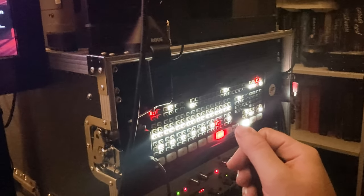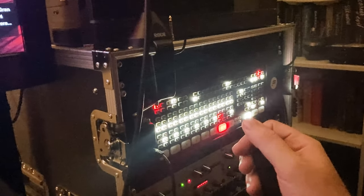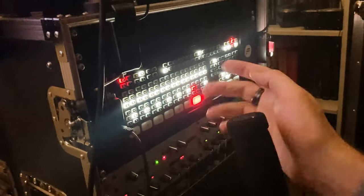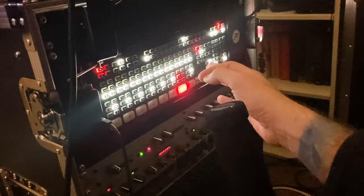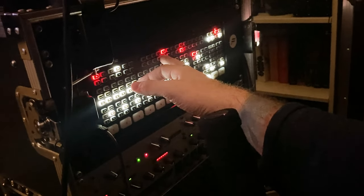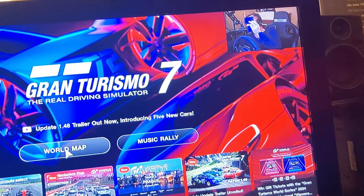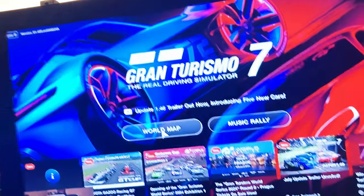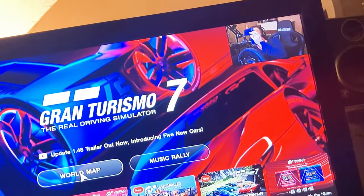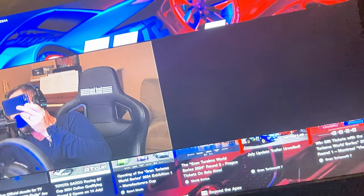The ATEM Mini Extreme ISO is also extremely powerful — you can actually have picture-in-picture. We'll turn that on, go to DVE, then go to five. So then looking at the screen here, there I am in the corner, and we can change the location — I'm down there now, over there, up there — and you can do side-by-side layouts like that.